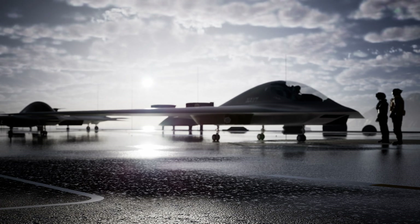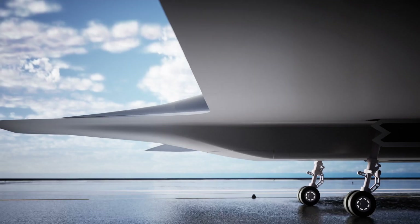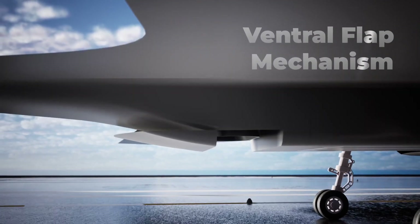This is achieved through an ingenious system of ventral and frontal flap mechanisms that vector the thrust while keeping the thrust sources fully enclosed.